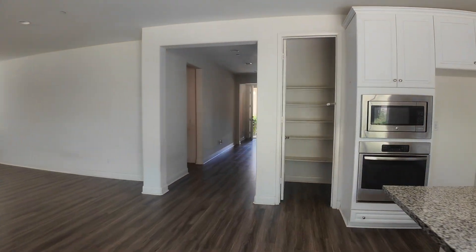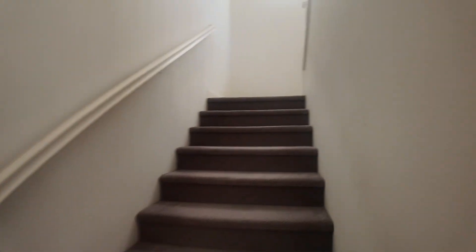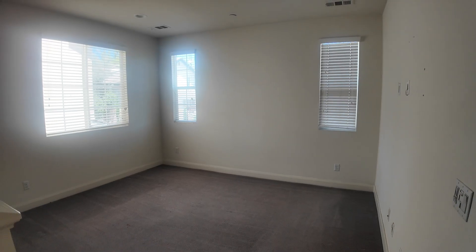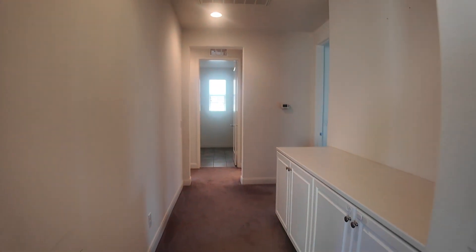Let's go upstairs. The owner will shampoo the carpet. Here's the loft, and come to the hallway.